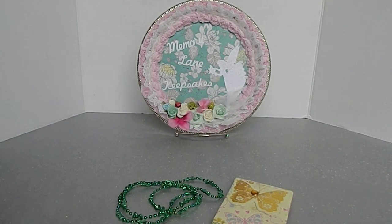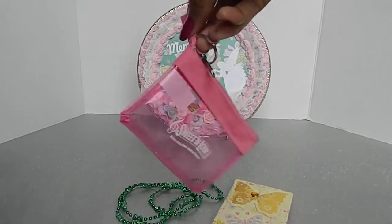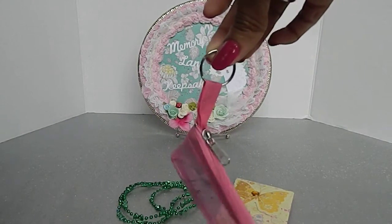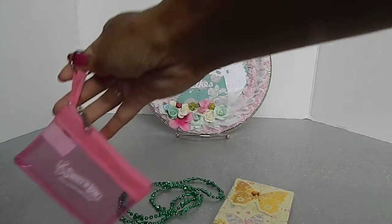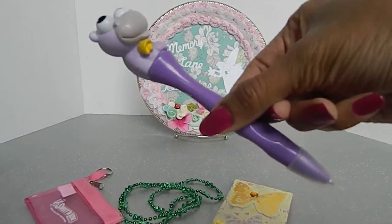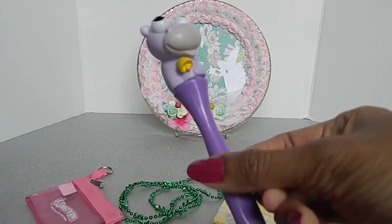Then she had this cute little pouch that you can put change or something in, and it can also connect to your keys, which is really neat. And then she had this really cute pin. Jennifer, thank you so much for the giveaway — I do appreciate it. Look how adorable that is!